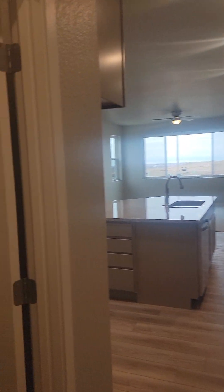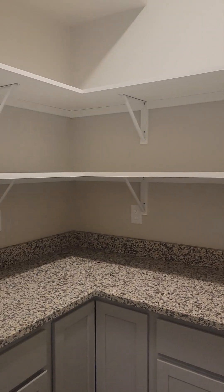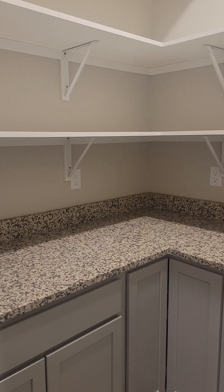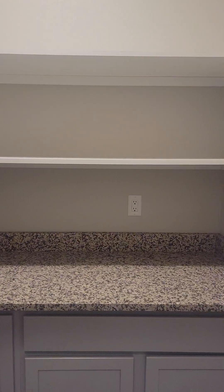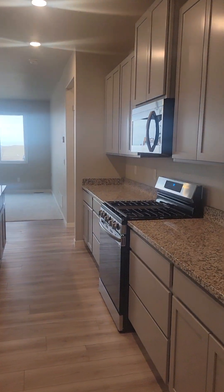You walk in and here you have a pantry — a butler's pantry, which is a nice feature for sure. And then the kitchen.